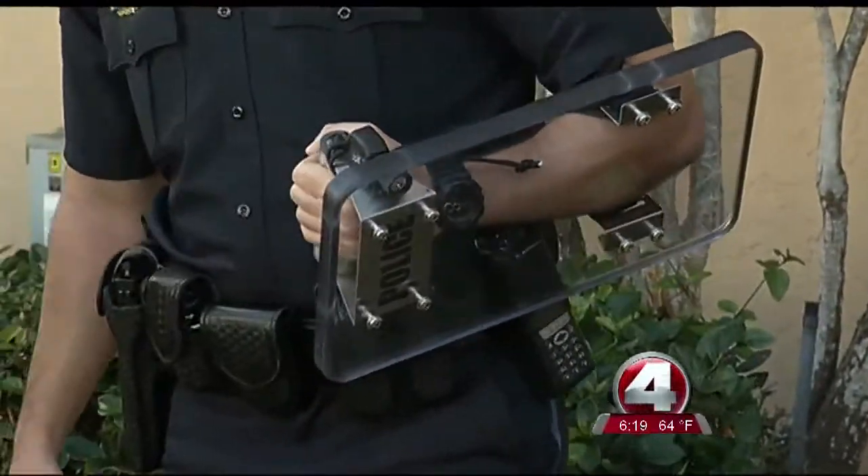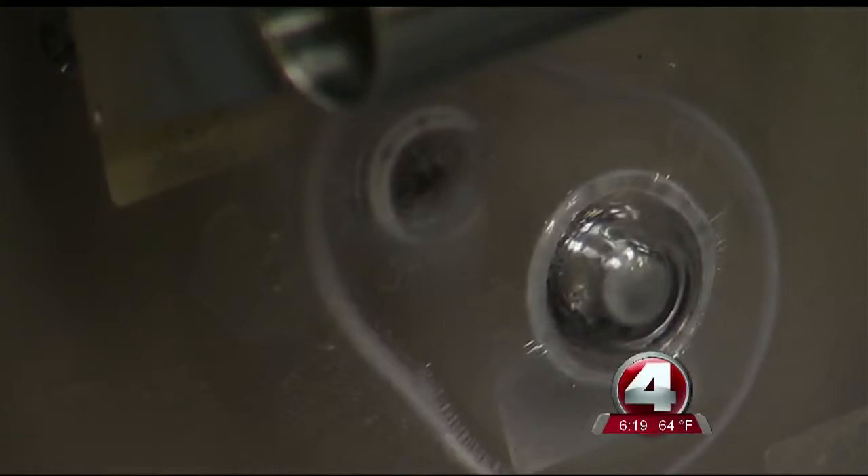Weighing in at just over 8 pounds, the company MET-T, behind the shield's creation, says the 1-inch thick acrylic and polycarbonate mixture can stop bullets from most handguns.